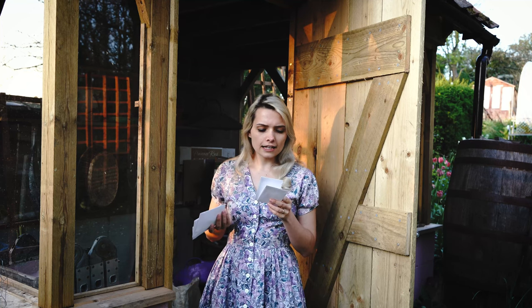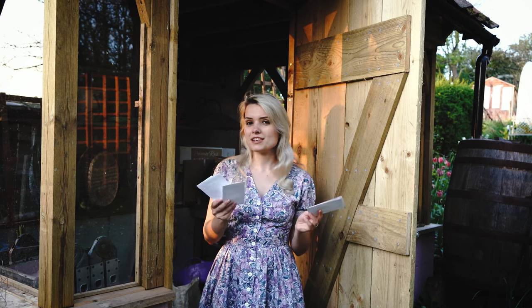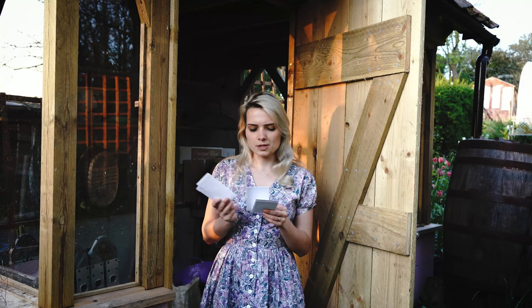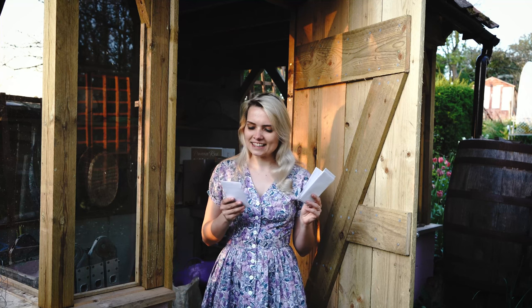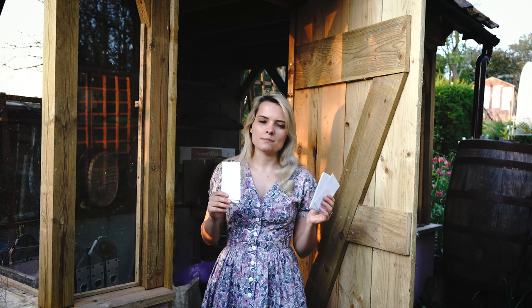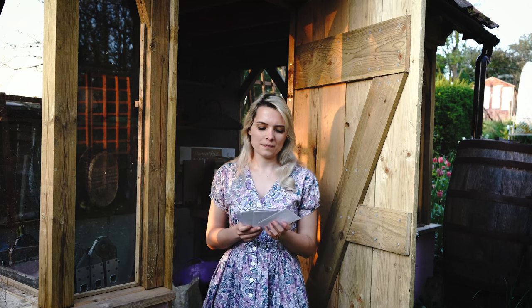I've also got some Achillea — I've never grown that before. Most of these I haven't actually grown from seed before, so I'm interested to see how it goes. I've also got some Agastache, some Verbascum, and Field Scabiosa. These may not be successful, but if I get a few plants from them it makes good value for money — I think I spent about £20 on eight packets of seed, whereas at a garden centre that would buy maybe four to six plants.